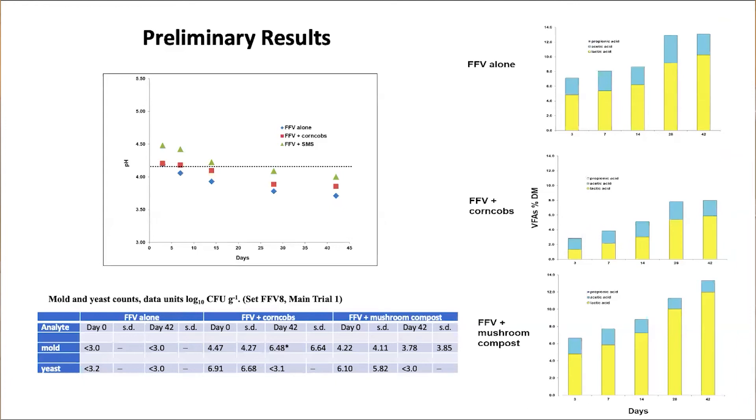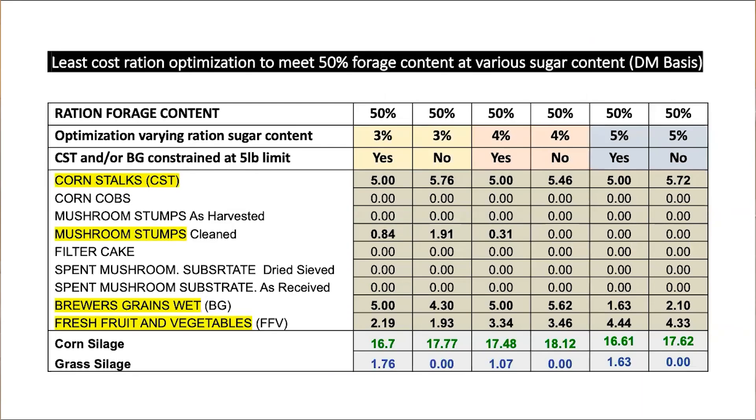Some preliminary results using the fresh produce discards: the pH, the volatile fatty acids, and the desirable fatty acids, as well as the sanitary conditions of the products, are all within the desirable range for feeding. We are also using computer ration programs to formulate recipes utilizing locally available biomass such as corn stalks or corn cobs, mushroom stems discarded after harvest, mushroom compost, brewer grains, and produce discards. We are experimenting with these materials in the lab.